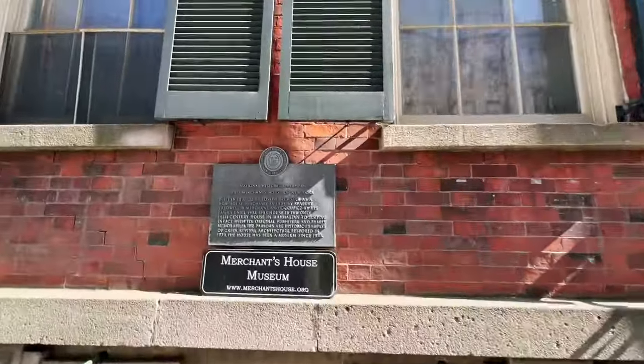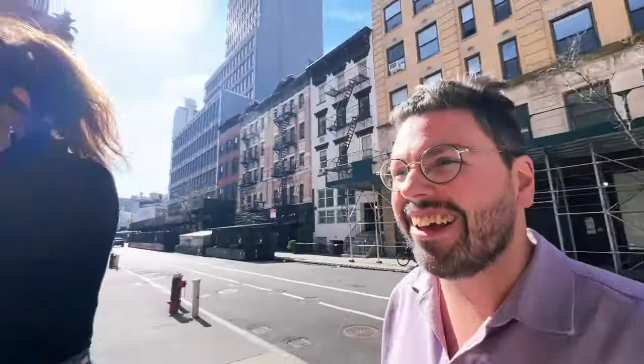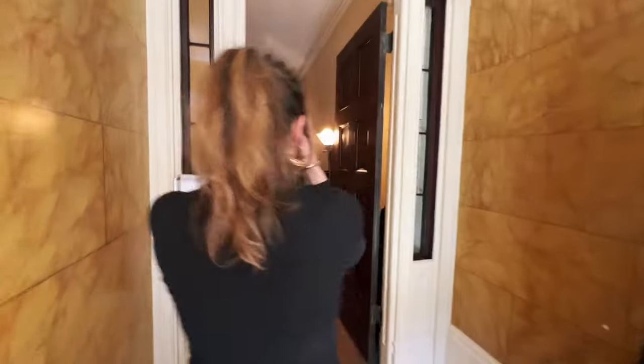We're heading inside. Right here is the National Historic Landmark plaque — 'Old Merchants House of New York' — also known as one of the more haunted homes in New York City. As we come in, we need to adjust our eyes to the lighting. In a historic home built and lived in during the 19th century, the lighting was very different. Abundant electric light is something we take for granted, but in the 19th century it was quite different. Originally the house had candles, then gas, and eventually it was wired for electricity.